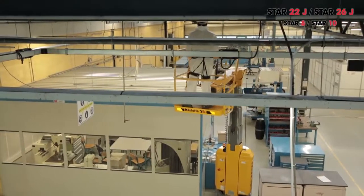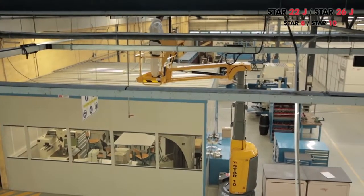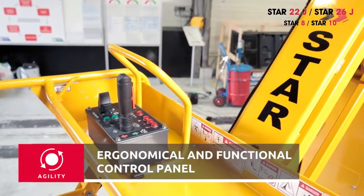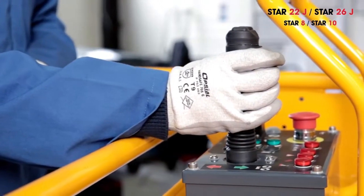Operators can confidently work with this machine and fully benefit from its 9-foot 10-inch horizontal outreach. It's even easier with an upper control box equipped with a new joystick and new command buttons, making driving and maneuvering aloft more intuitive, safer, and more precise.